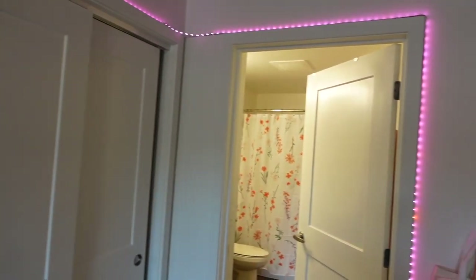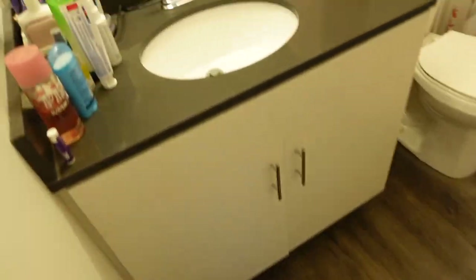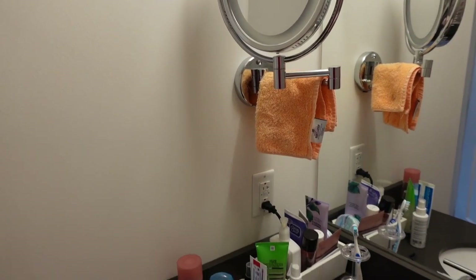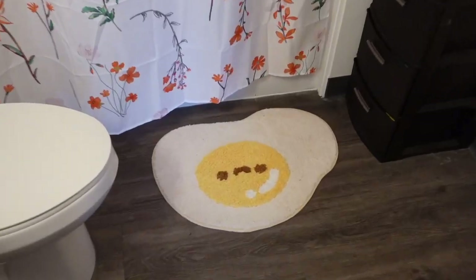I've got some LED lights going around outside my closet — I love the vibes. And this is my bathroom. I get my own bathroom and don't have to share with my roommates, which is very nice. It's like that in all of the apartments. Now I'm going to show you around the rest of the building.